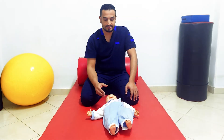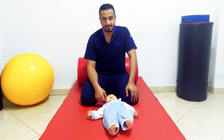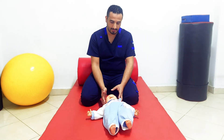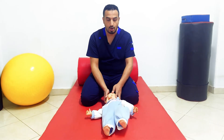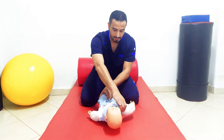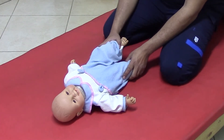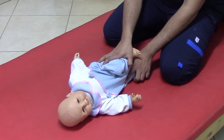This is a prerequisite for trunk control, which is important for crawling and sitting. Stimulation of body righting acting on body can be applied by rotating the head to one side. You can also stimulate this reflex by flexing the hip and rotating the pelvis to one side, as you facilitate rolling.